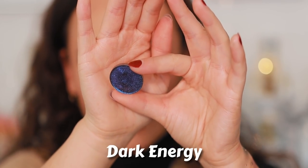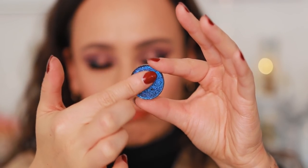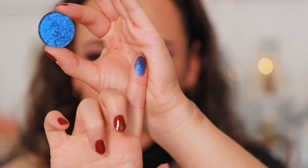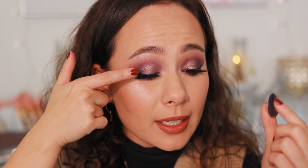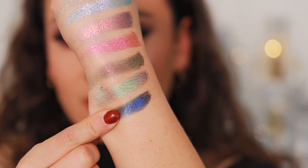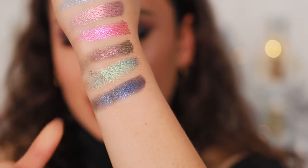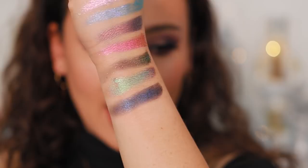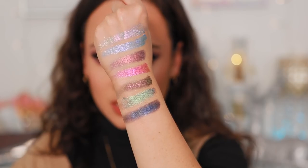This one I'm actually wearing right now — this is Dark Energy. It has like a blue-purple shift with more of a black base. I have this patted in the outer corner of my look, just a touch of it. It's definitely not the focal point of my eye look, but I use it to create some depth. This is more of the metallic finish as opposed to the sparkly finish.